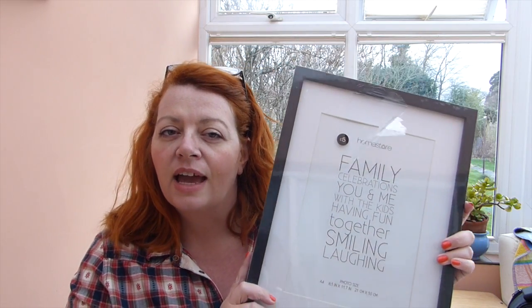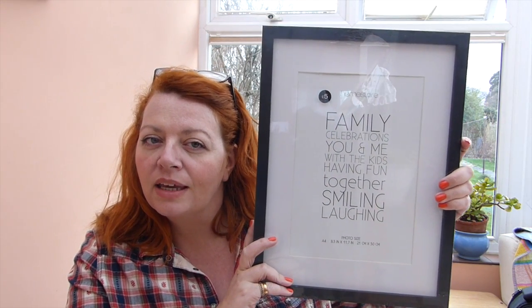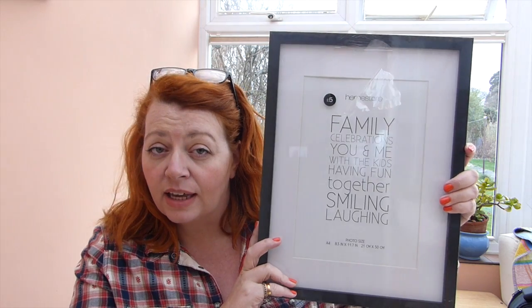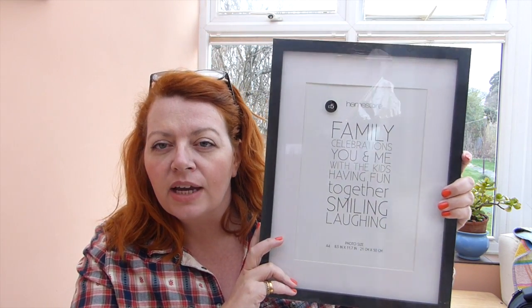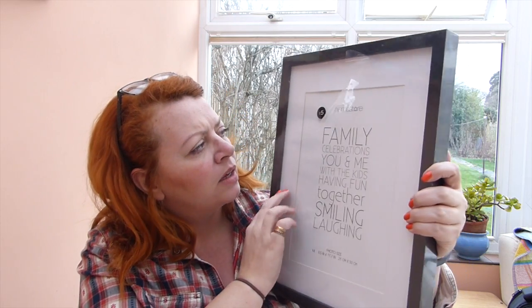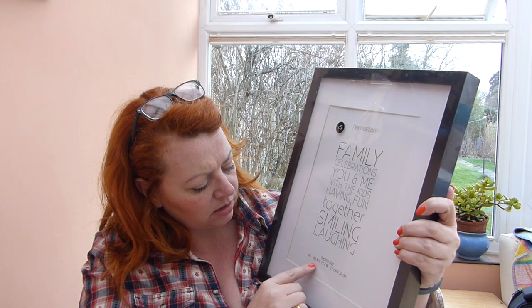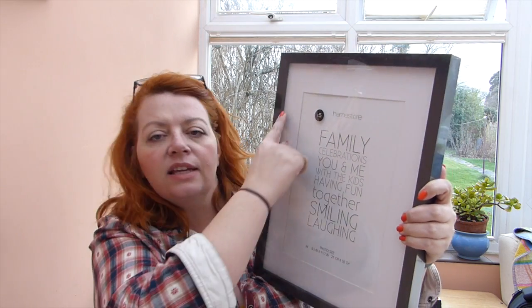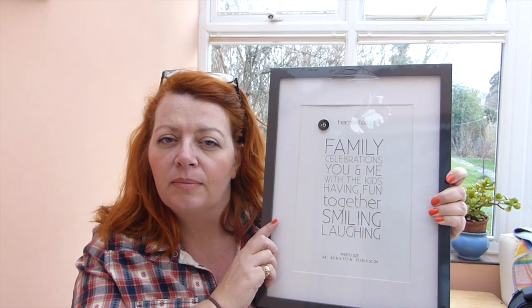Along the same vein, I bought two of these, and as you can see from the size they're quite big — only a fiver again. I think it might even be cheaper than Ikea. So this is a full size, and again I'll be looking at some nice typography prints to put in there. I've got two of those for the office.